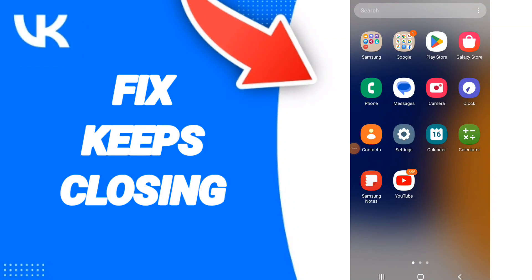Hello everyone, today we talk about how to fix the issue of VK application keeps closing.